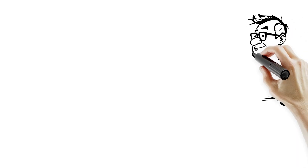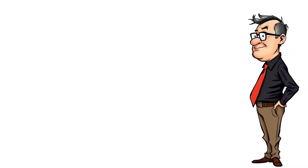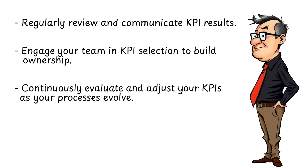Once you've selected your KPIs, consider these best practices: regularly review and communicate KPI results; engage your team in KPI selection to build ownership; and continuously evaluate and adjust your KPIs as your processes evolve.